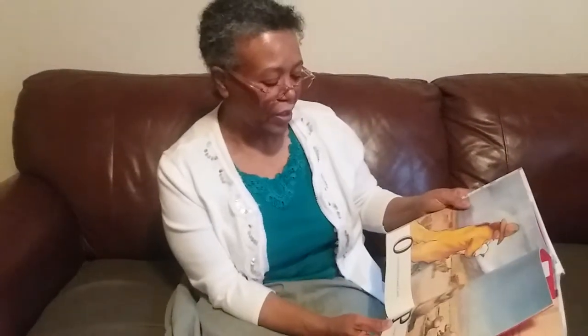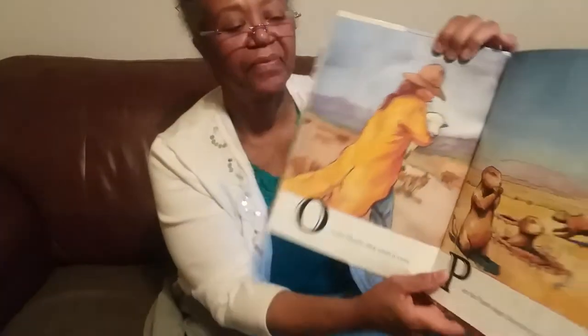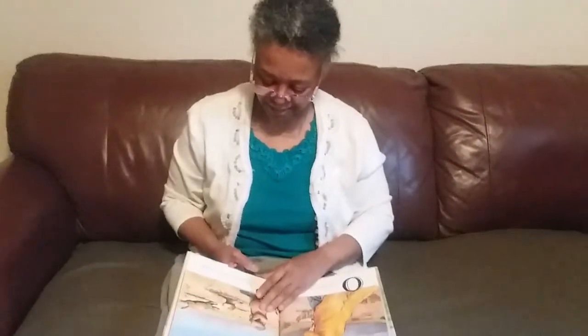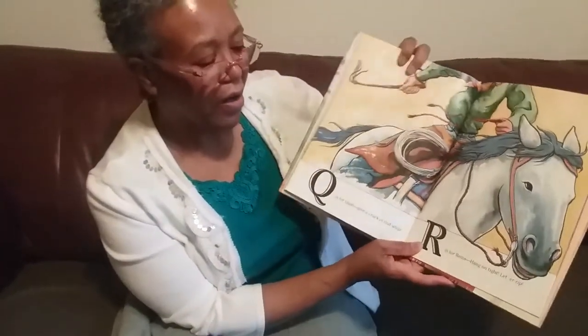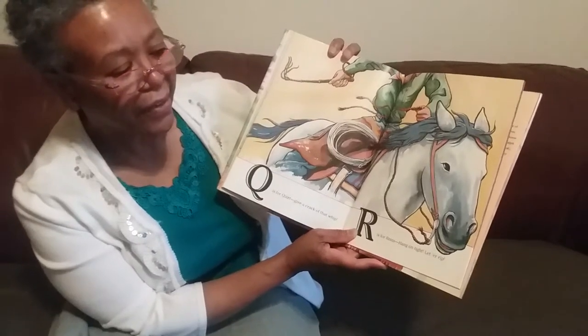O is the oil, slick when it rains. P are the prairie dogs — they live on the plains. Look at those prairie dogs. Q is for quirt. Give a crack of that whip. R is for reins. Hang on tight. Let her rip.